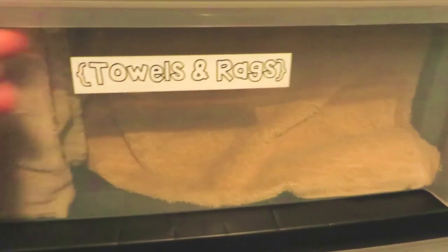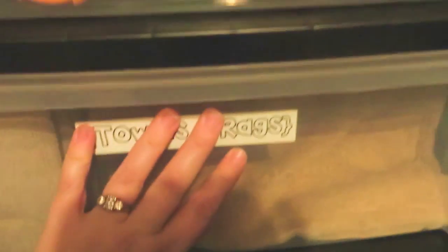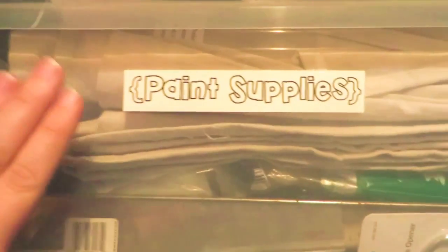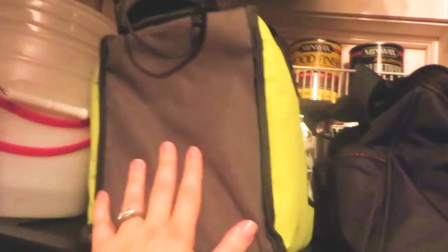Then this drawer has towels — big towels and small ones we use for cleaning. This has all of the spray paint in it, and up here is the paint supplies. So we've got our drop cloth and paint trays and rollers and things like that in that drawer. Then here on the top I have Tom's tool bag, some empty buckets for when we want those for cleaning and things.